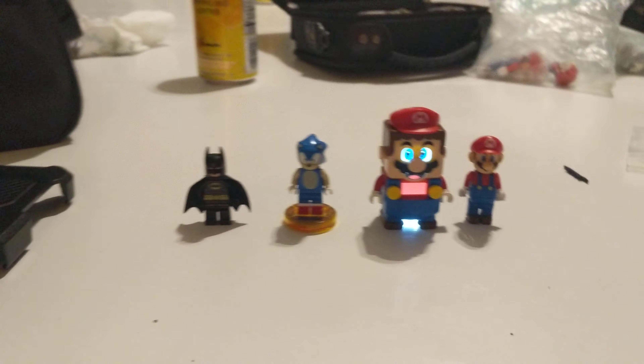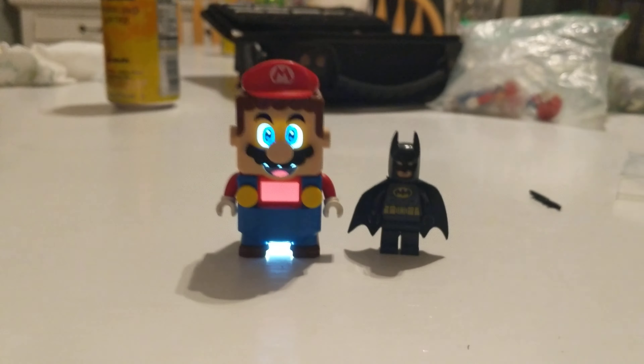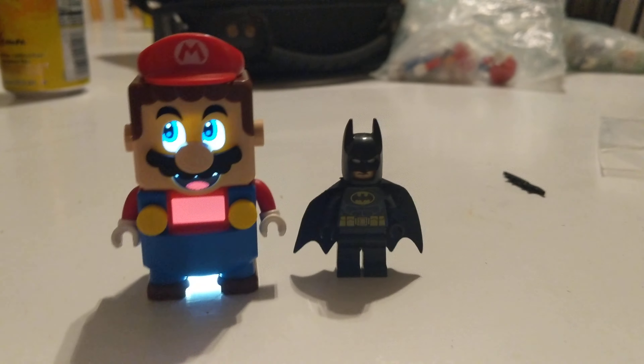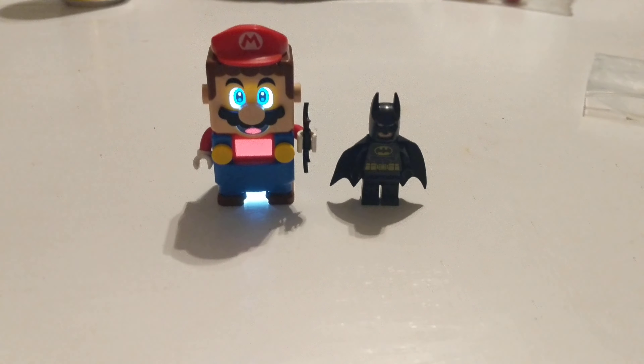I'm doing a direct comparison for each minifig to see how well it fits together. Comparing it to Lego Batman — not really that bad. Even though Lego Mario is bigger than Batman, the one thing he could do is hold Batman's Batarang, which is actually pretty cool.